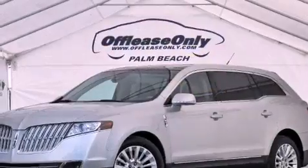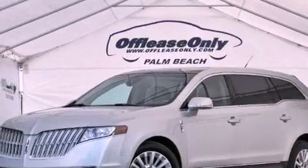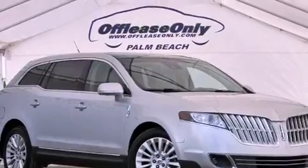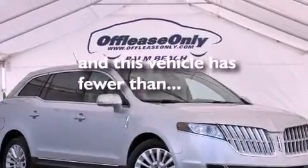Further features include a power rear lift tailgate, leather seats, performance tires, a rear spoiler, the SecuraLock anti-theft system, LED tail lights, dual power seats, and this vehicle has less than 28,000 miles.